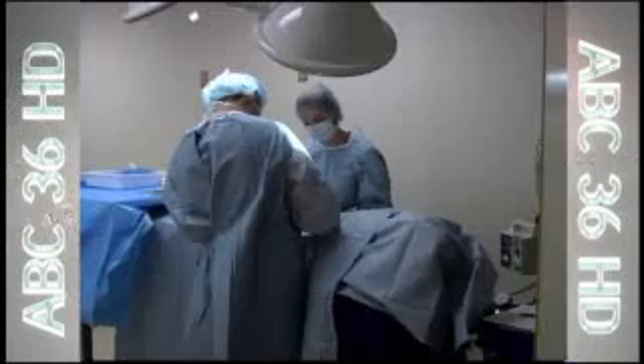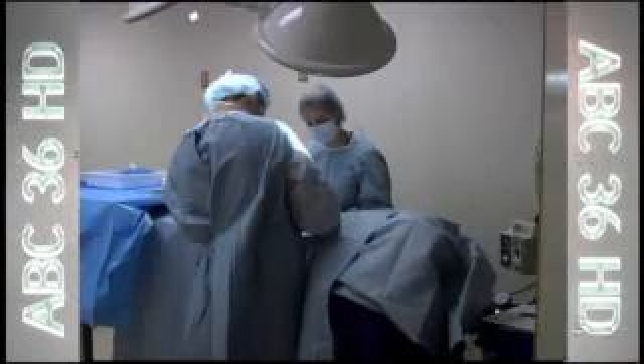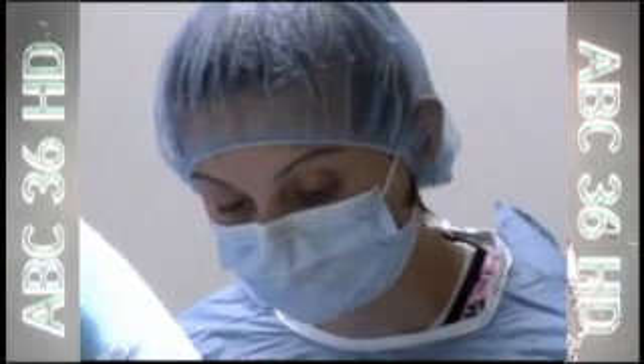There are other surgical options, including one adapted from a minimally invasive technique used to fix ankle injuries in humans. The factors that go into a decision for which technique to choose are based on the patient's size, activity level, and age.